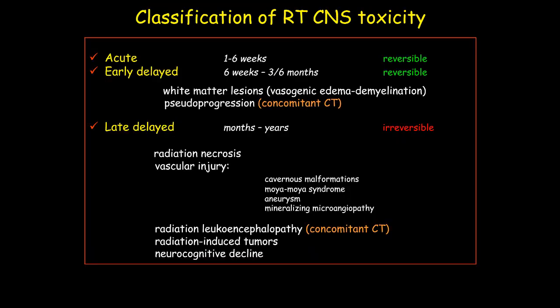Classification of radiation therapy central nervous system toxicity is traditionally based on timing of clinical presentation, and comprises three main categories: acute, early delayed, and late delayed effects. Late delayed effects are the most important sequela of brain radiation, because the majority are irreversible.